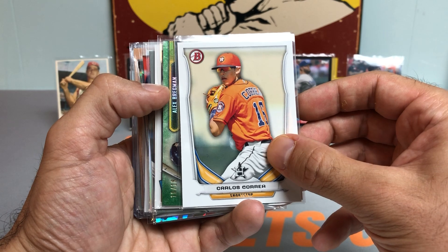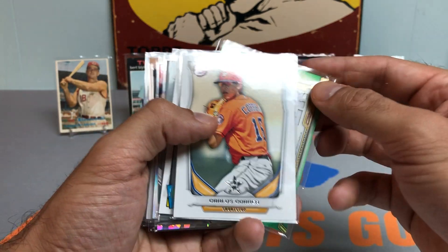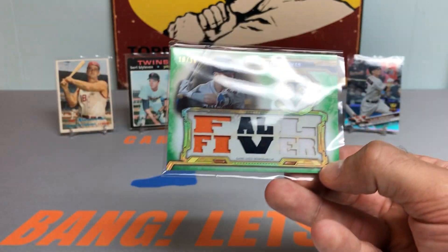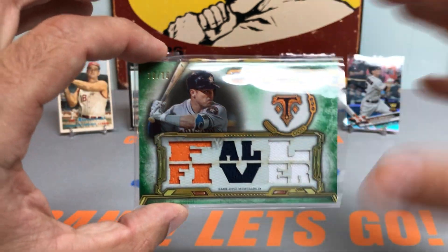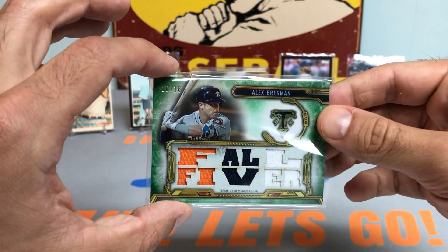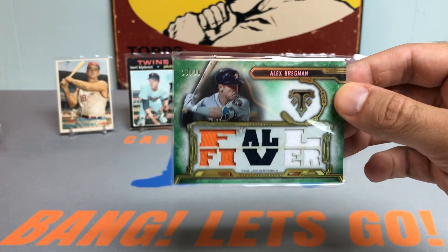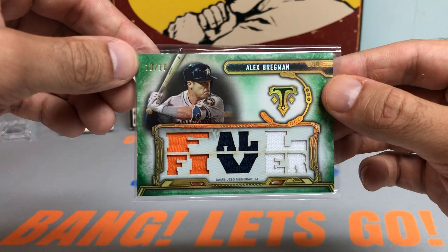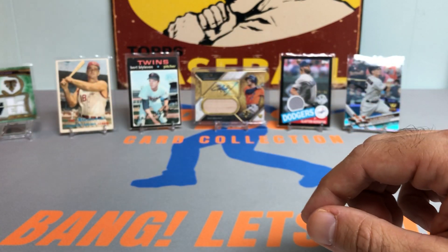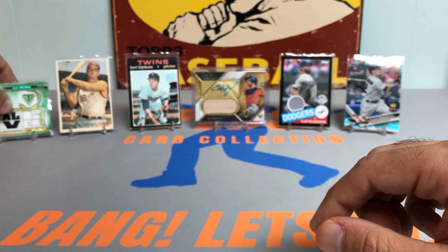Got a Carlos Correa Bowman card. Looks like we have another Alex Bregman Triple Threads — a tri-colored relic, number 10 out of 18. Check that out, guys. Just another beautiful card with thick card stock. Only 18 of these were made. Just insanity.